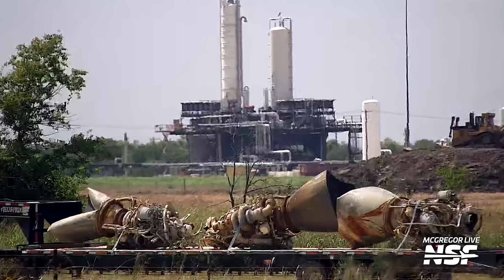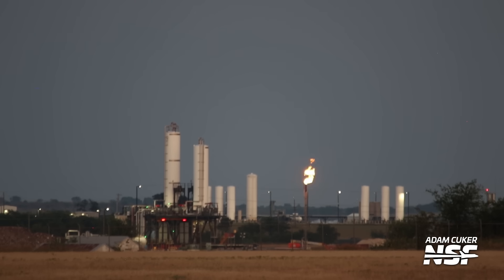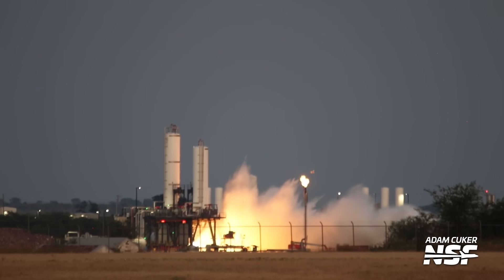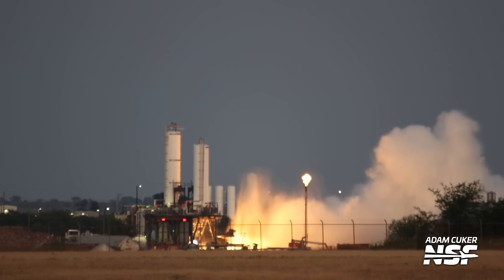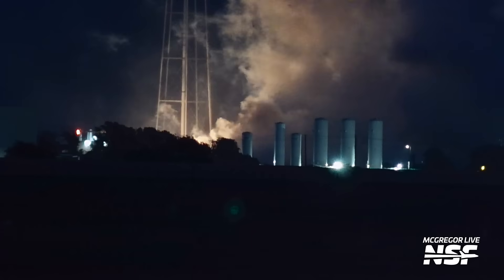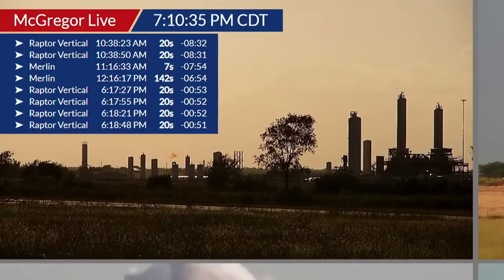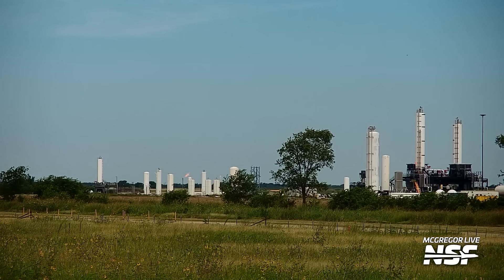SpaceX just delivered beat-up Raptors to its McGregor test site. If you're a long-time NSF watcher, you may know we have a McGregor Live 24/7 stream. McGregor is SpaceX's development and test site, and it's where the company fires up pretty much every single engine they make, including Falcon 9 first and second stages. We recently repositioned some of our cameras to a new location because SpaceX is now testing at a new test stand.